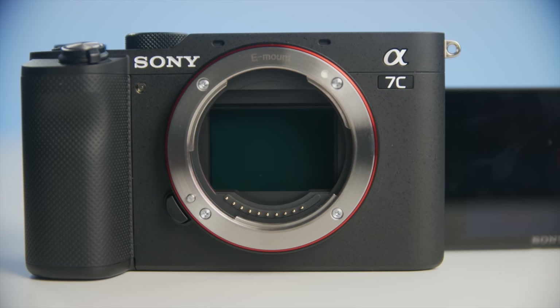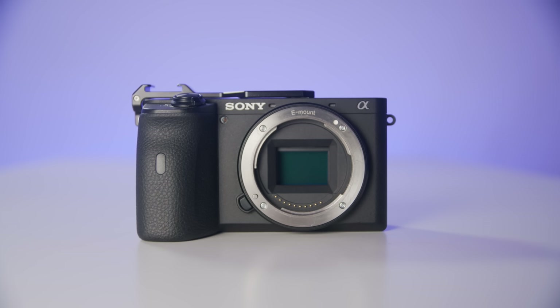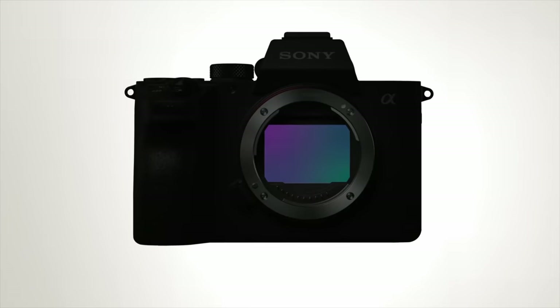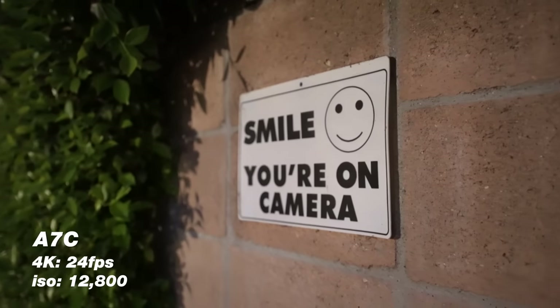When we talk about Sony full-frame cameras, the full-frame refers to the sensor inside the camera. This is actually a larger sensor than their APS-C sensor, which is in the ZV-E10 or the Alpha series cameras. That bigger sensor basically means these cameras can capture more light, so they'll be much better in low light, and you can also get a blurrier background.